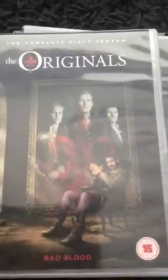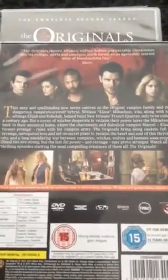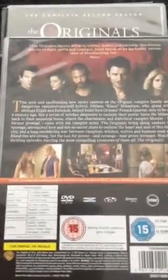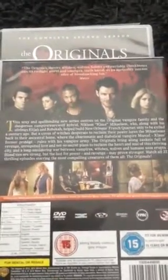Next we're moving on to The Originals TV show, which I collect. On the front we have Rebecca, Klaus, Elijah, and Marcel. Turning to the back you can see the storyline with Elijah, Hayley, Marcel, Klaus, Rebecca, and also Davina and Camille with some other characters and a bit of the storyline.